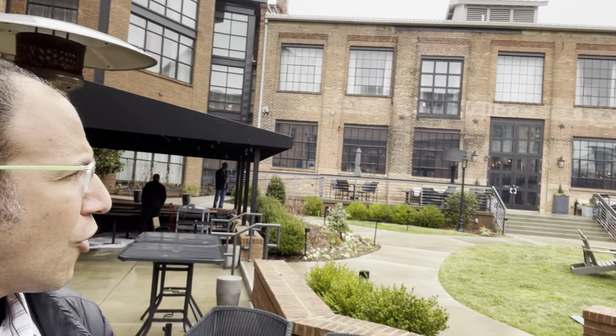Very last stop of the fam tour. This is the Grand Bohemian Asheville — it's actually not too far from the Biltmore Estate. It's in a very cute little neighborhood. About to go check out just how cool it is and have dinner with my people.